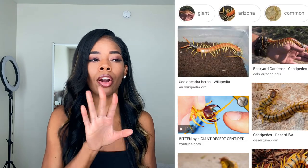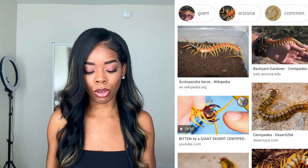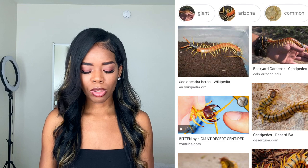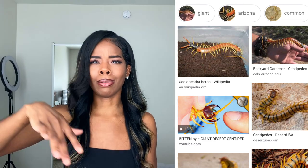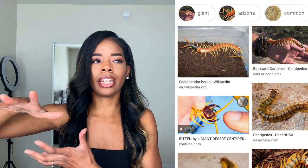The next bug is the desert centipede. I've heard that those give the most painful sting you can get in Arizona — you do not want to get stung by those. They're found up in the mountains sometimes, in the desert, in the sand, but mostly in isolated areas like up in the mountains or out in the sand somewhere.